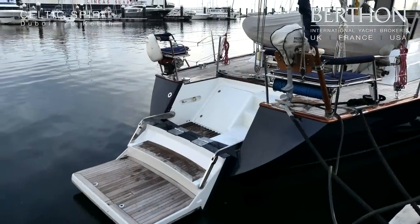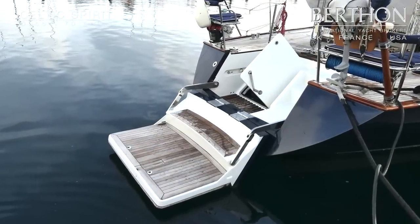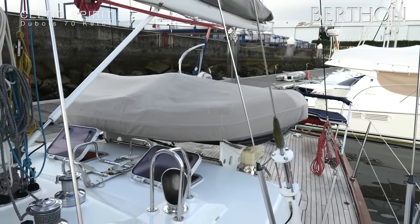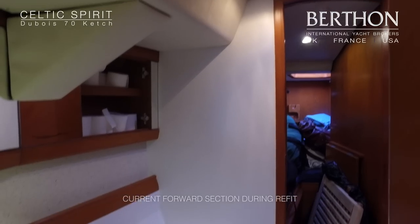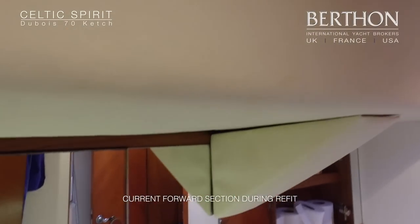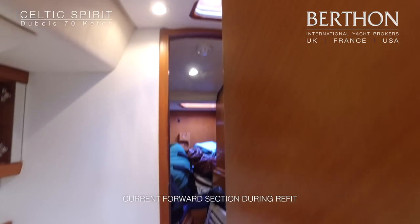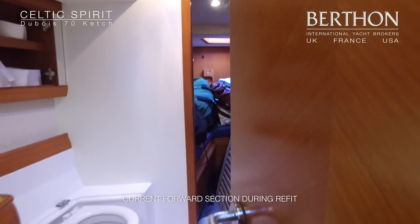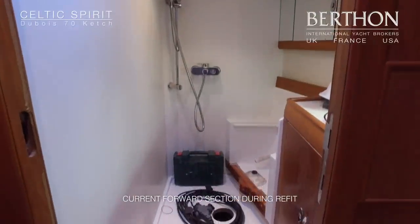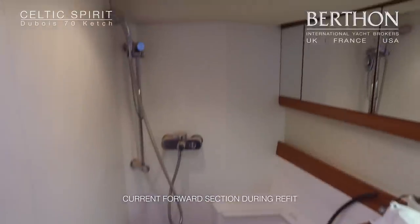The transom hydraulically folds out to create a bathing platform and her dinghy lives on the aft deck. When on board Celtic Spirit she was in refit, so we haven't videoed the forward section of the yacht — that will be for a later date when you'll be able to see her refurbished heads compartment. The forward section has crew accommodation leading into a heads compartment, an upper and lower berth cabin behind that, and then a further heads compartment for the second guest cabin.